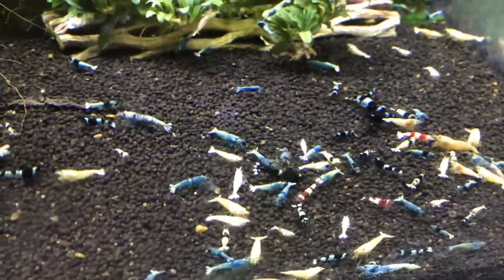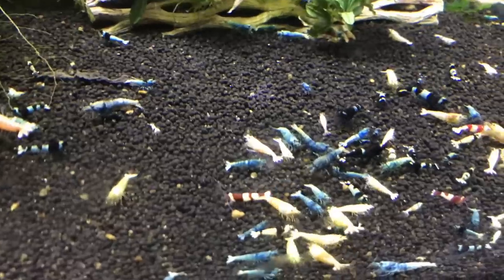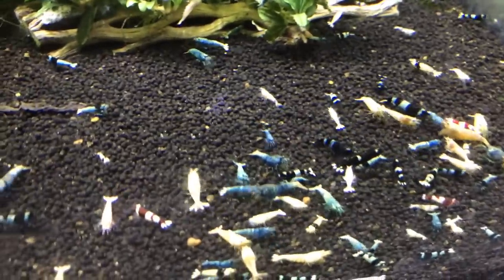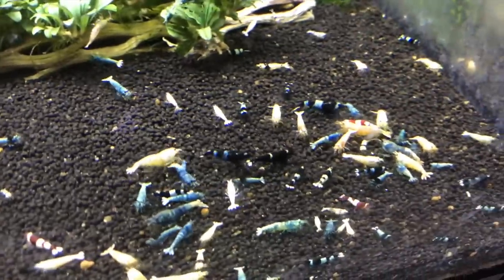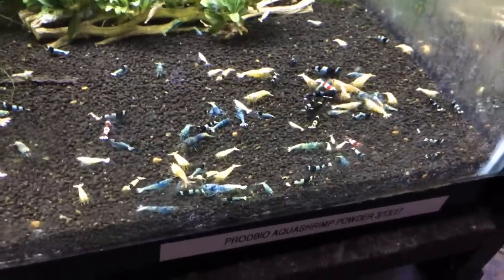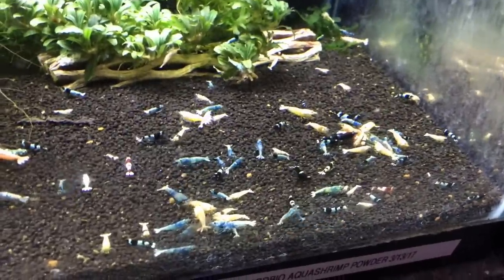Down below we've got the mixed Taiwan Bee tank. A lot of blue bolts, a lot of red bolts that are actually pinkish or white — the white ones I'll be yanking out and putting over in that white tank. Got some shadow pandas, some BKK, some pandas, things like that in here. A couple wine reds actually showed up, so this mixed colony has that gene in them too.